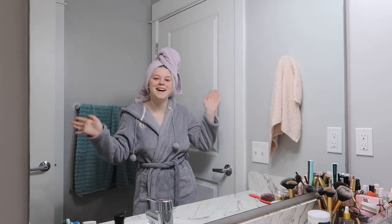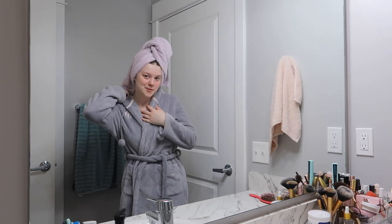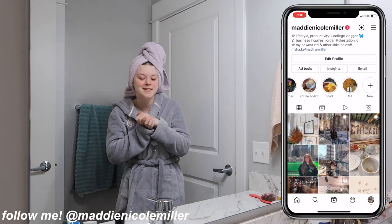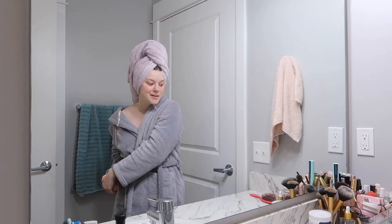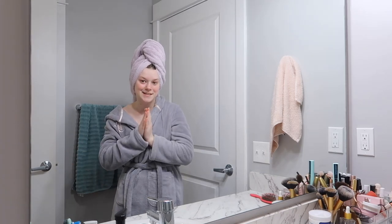Good morning guys, welcome to today's vlog! I thought it'd be fun to do a little get ready with me vlog for class. I have class later tonight but I always get ready for the day in the morning, so I'm gonna do my skincare right now. There's not much to it but I will show you guys what I do.